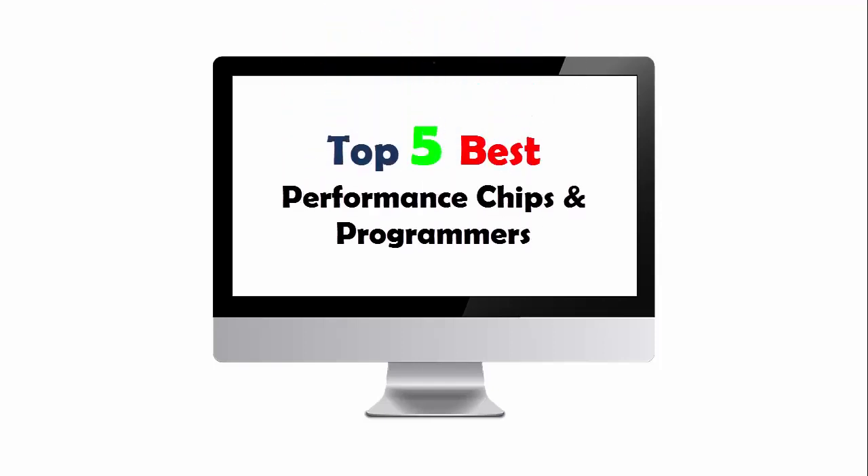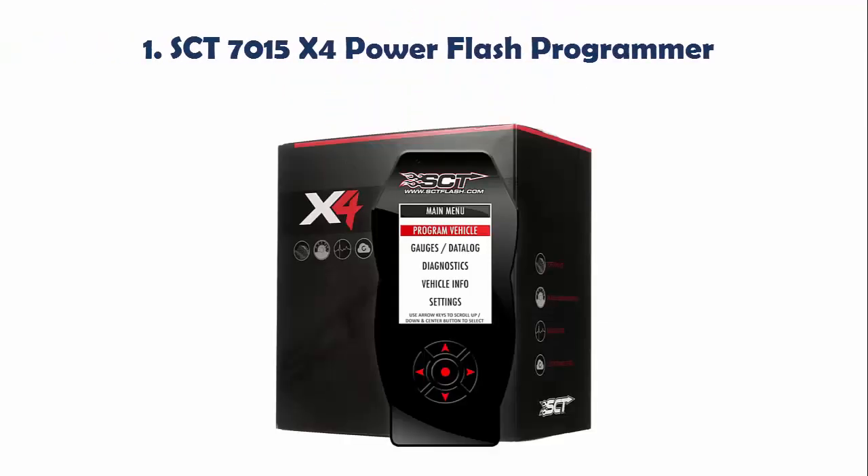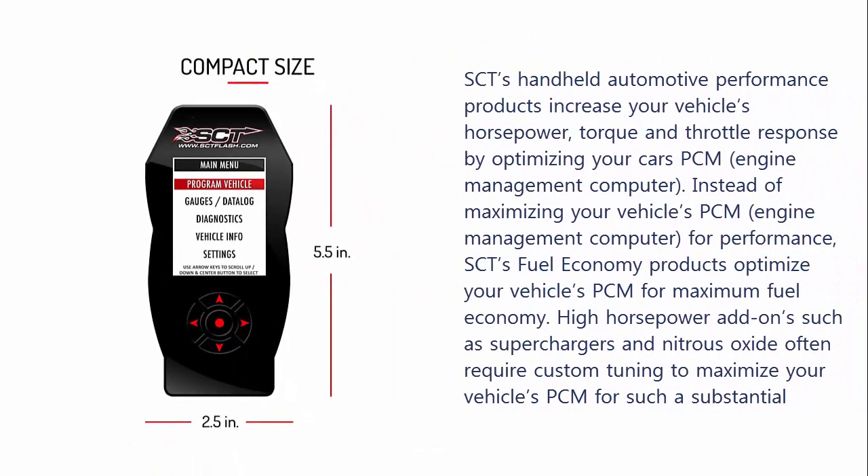Top 5 Best Performance Chips and Programmers. Our list at number 1: SCT7015X Power Flash Programmer. SCT's handheld automotive performance products increase your vehicle's horsepower, torque, and throttle response by optimizing your car's PCM engine management computer.